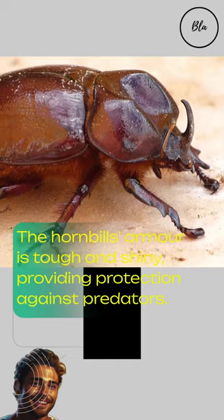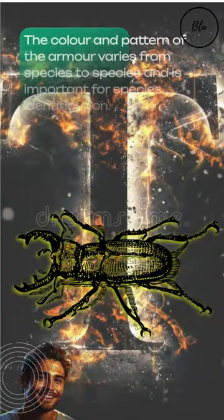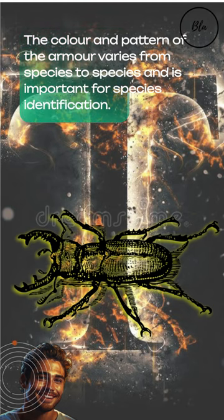The hornbill's armor is tough and shiny, providing protection against predators. The color and pattern of the armor varies from species to species and is important for species identification.